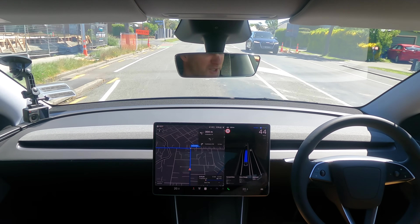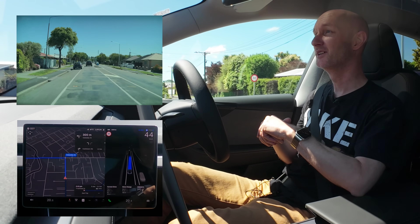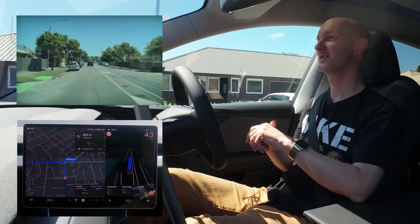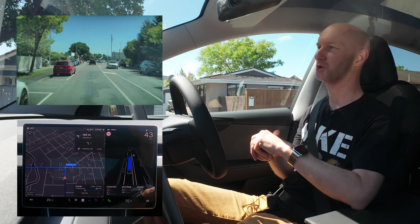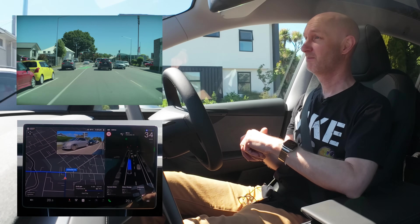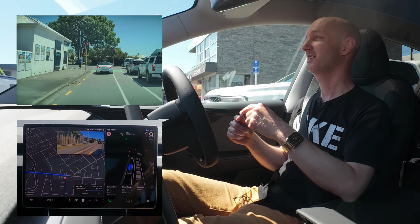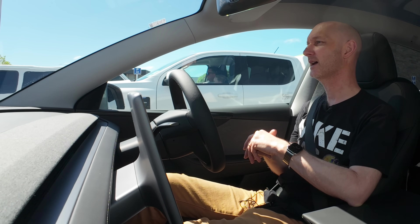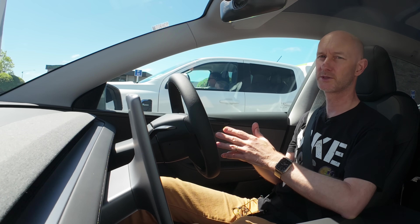Anyway, there's not much more I can show you other than me just being driven around town — rather boring but really interesting. My takeaway is that this technology is actually a lot further ahead than the media portrays. It's not perfect but it's getting there, and the rate at which it's improving is happening in an exponential way, much like AI. Don't forget to like and subscribe if you'd like to see more videos about cars. I'll see you in the next one.